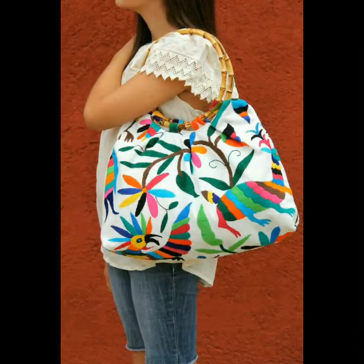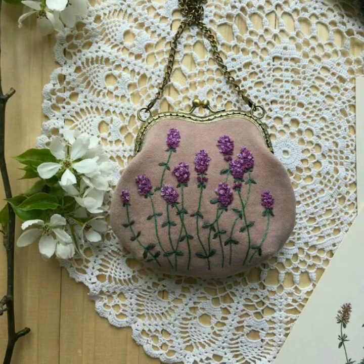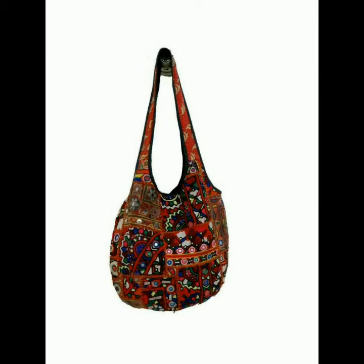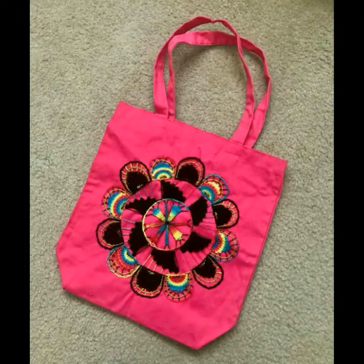Friends, agar aapko market mein inका trend easily available hai, aur aap itni mehnat nahi karna chahte, toh aap bahut beautifully handbag market se buy kar sakte hai. Dekhen, is par kitna beautiful work kiya gaya. Toh agar aapko is video mein koi handbag achha lage, toh just take a screenshot and go to the market and buy it — you can easily buy it at the market. Dekhen, yeh kitne beautiful handbags zari se decorated kiye gaye hain.